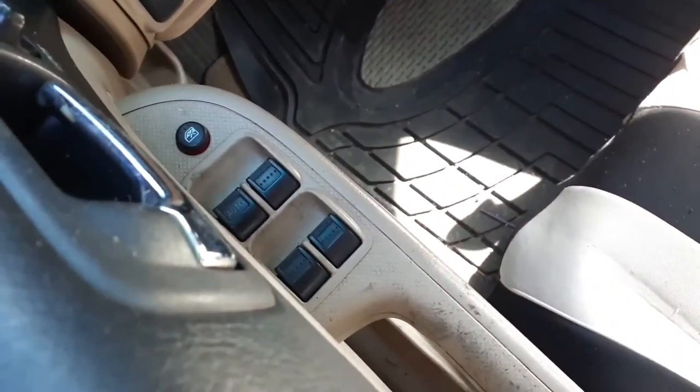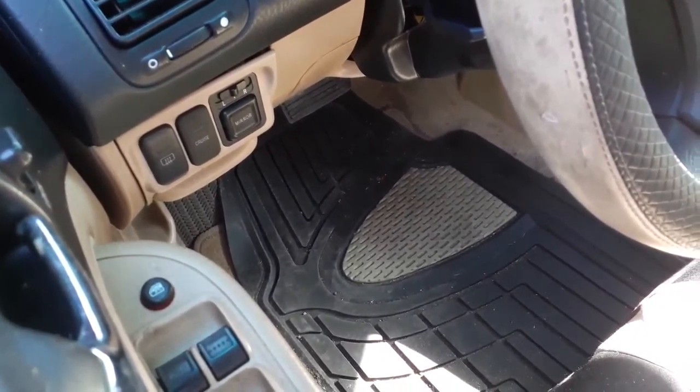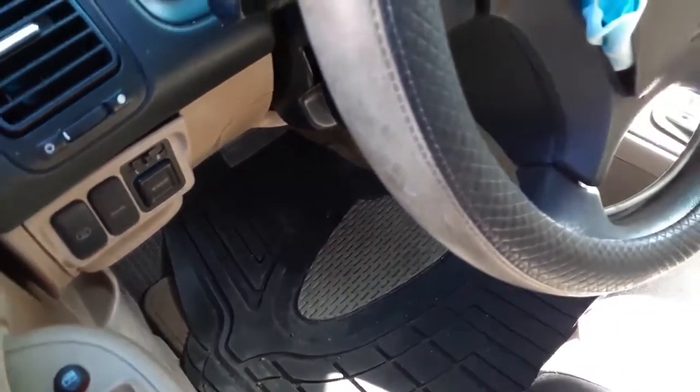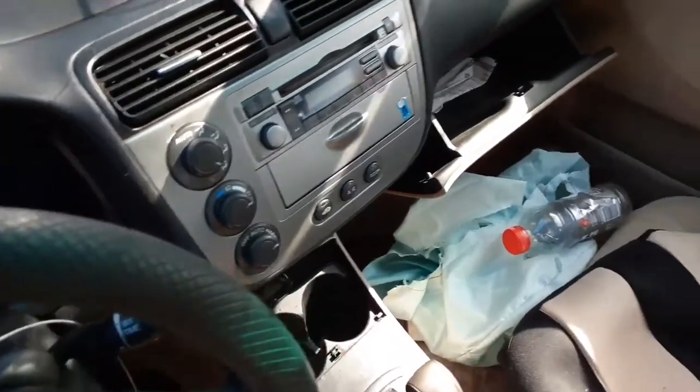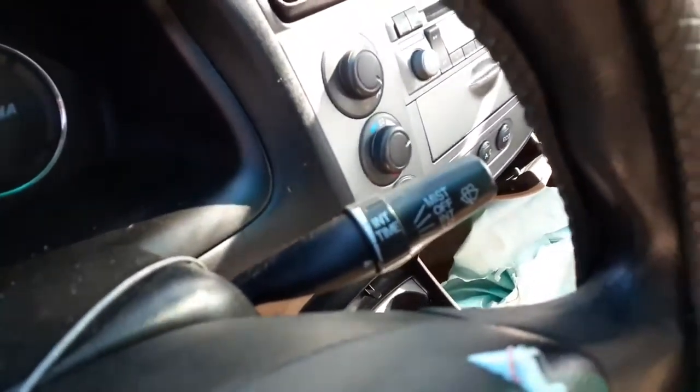There are your window switches, heated back glass, cruise control, and power windows. You have the knob shifter, and the knobs for the AC — that's automatic climate control.